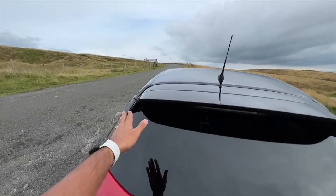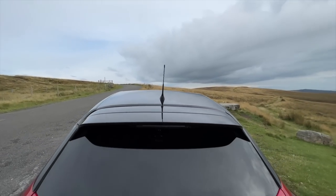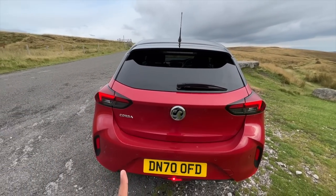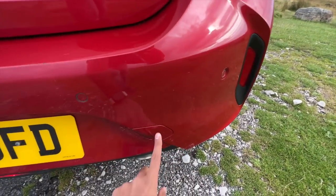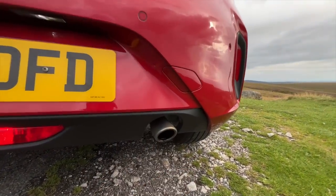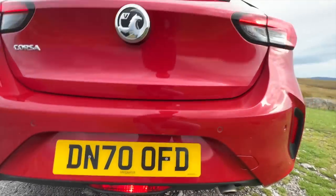You get a roof spoiler, a high-mounted stop lamp, an antenna, and a rear wiper and washer. There are rear parking sensors, a reflector, a towing hook, and a rear fog light. And the exhaust is real — not at all disappointed there.